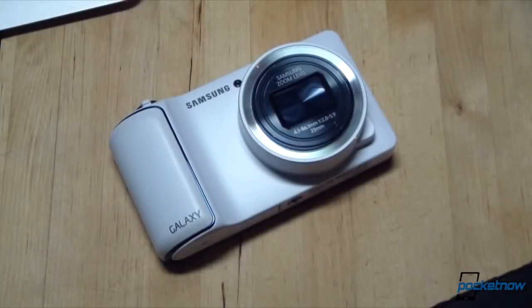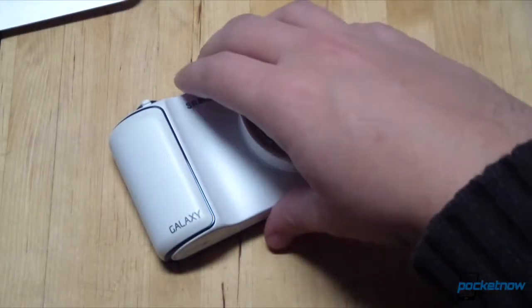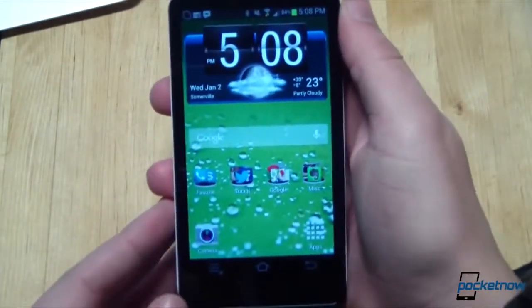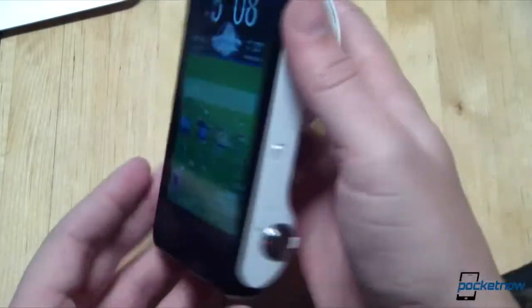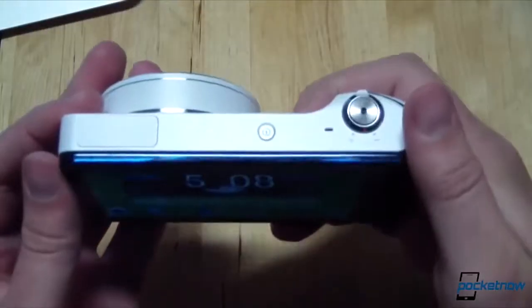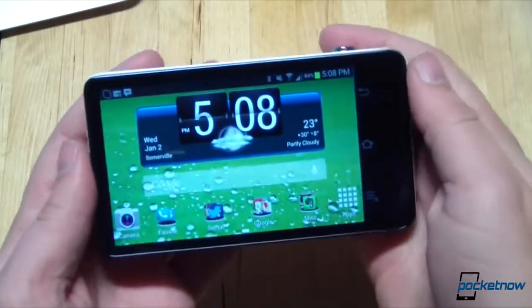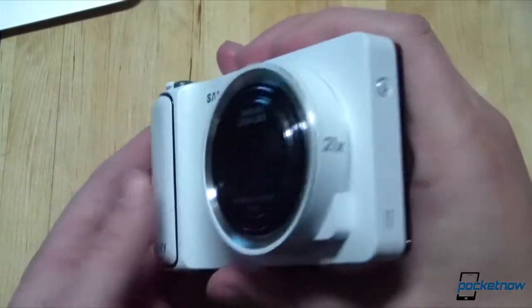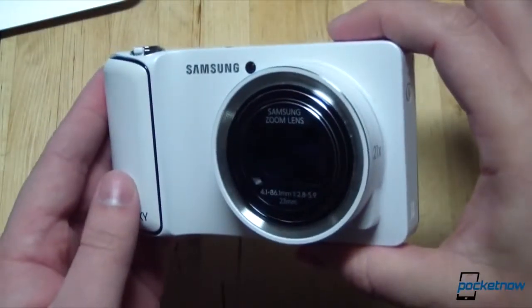Unfortunately, that comes with some compromises, as you might expect. This being a camera, it's big and bulky compared to most smartphones. As I mentioned in the Galaxy S3 comparison, while portrait use is possible, it's not preferable because of the awkward way it sits in the hand. Landscape, dual-handed use is preferred. Even for a camera, though, it's big. This is not a pocketable device because of that massive optical zoom machinery.